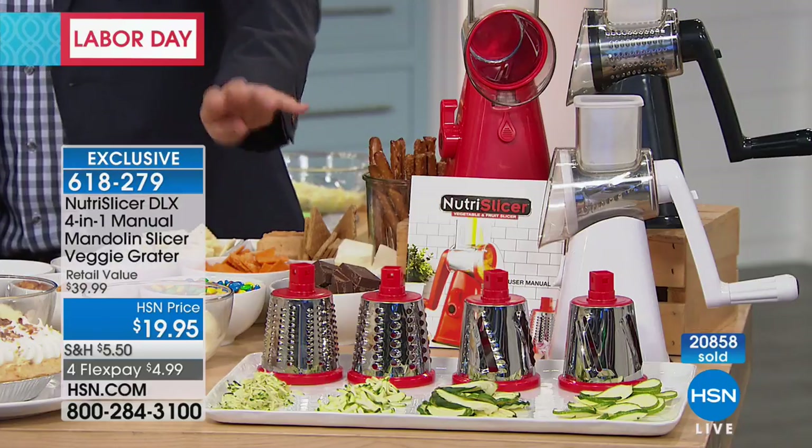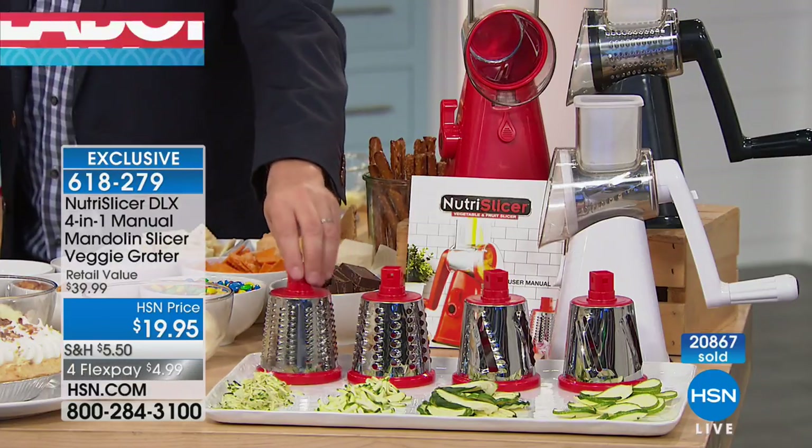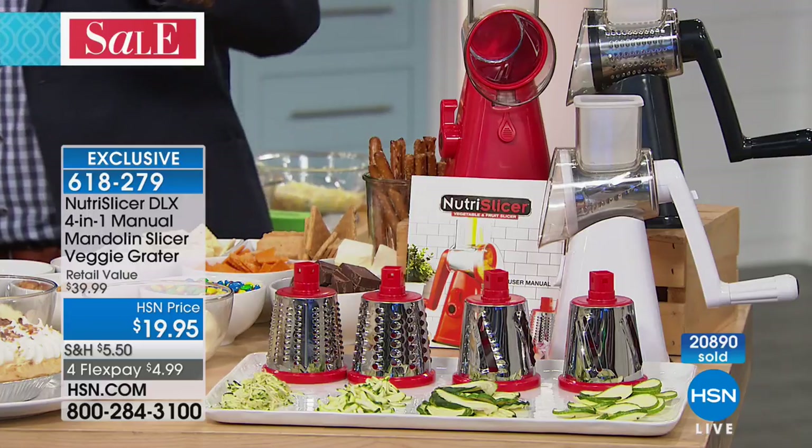Everybody who orders now will receive that fourth blade as a bonus for the Labor Day holiday — we're going to include it for you, as well as half off.